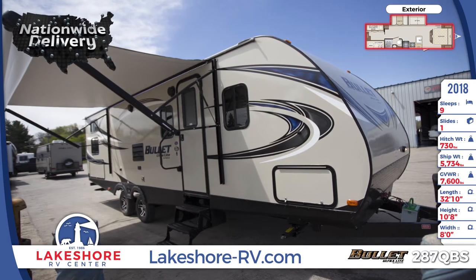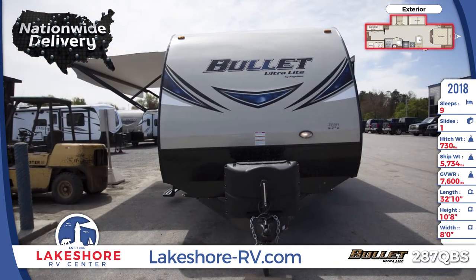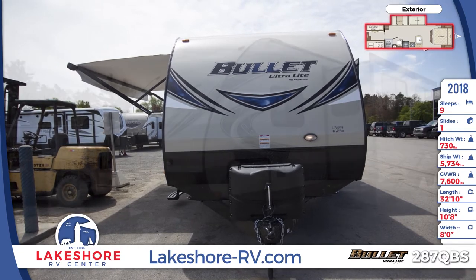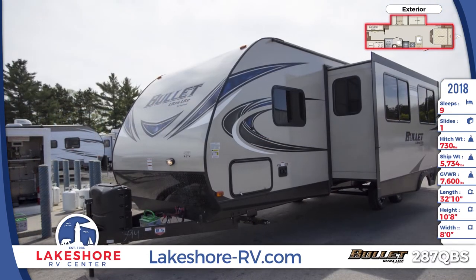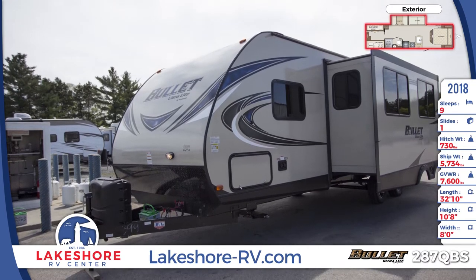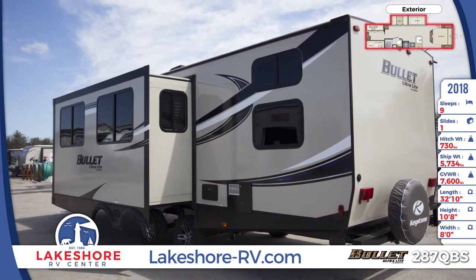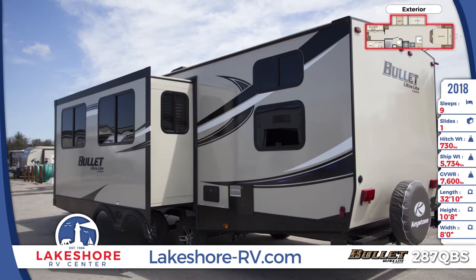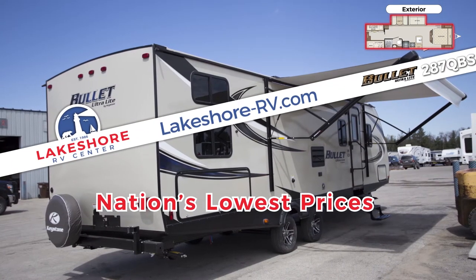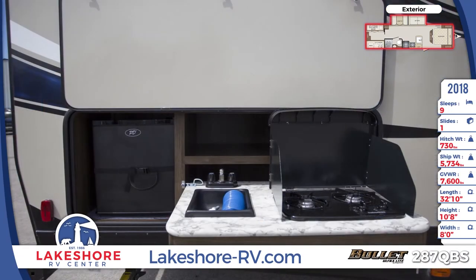The 287QBS also has an oversized pass-through storage compartment, and an outside kitchen with a two-burner cooktop, sink, and a mini-fridge.